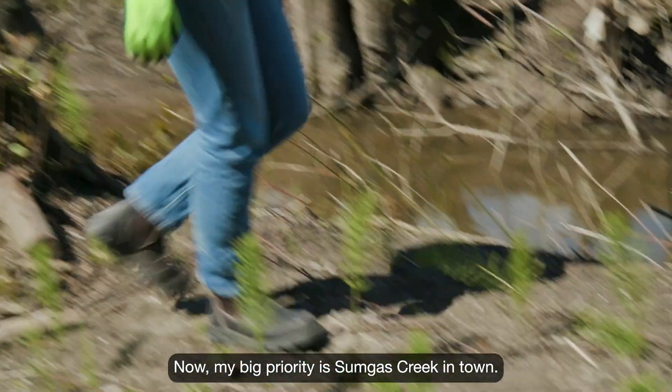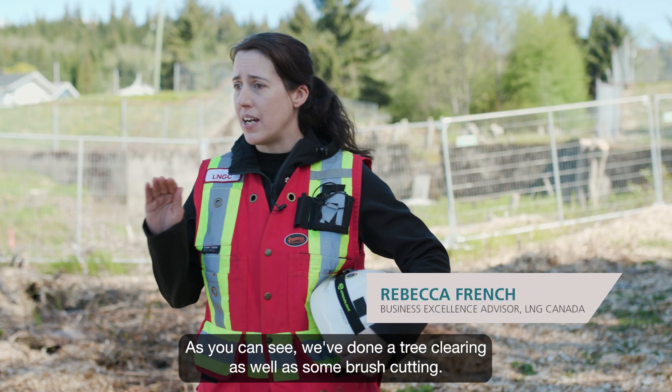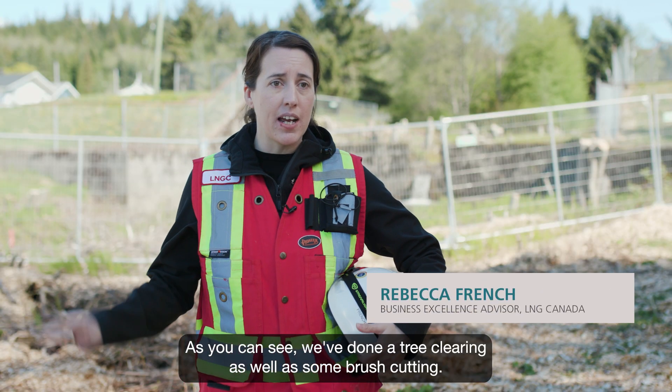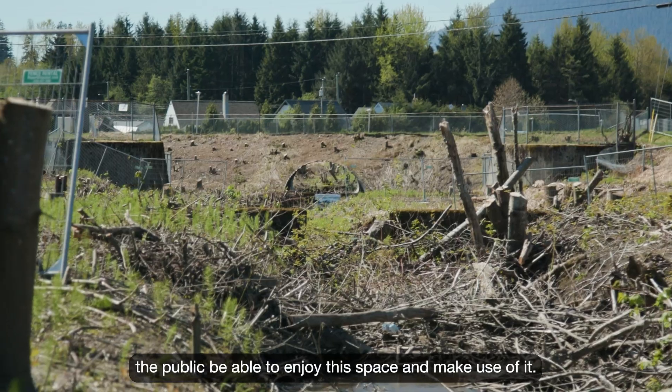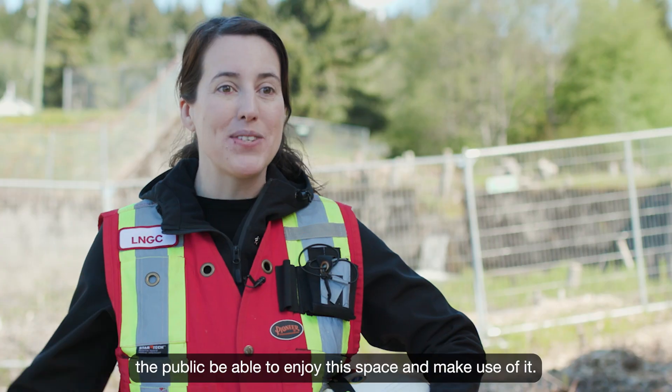Now my big priority is Sumgas Creek in town. As you can see, we've done tree clearing as well as some brush cutting. I am just so excited to see, once we've crossed the finish line and done all the improvements, the public be able to enjoy this space and make use of it.